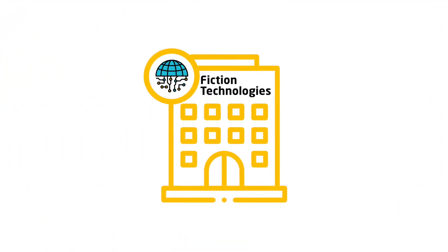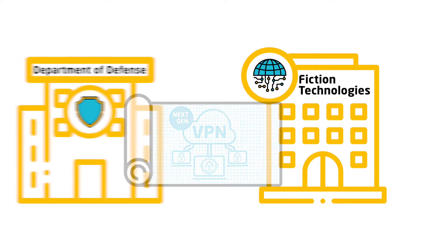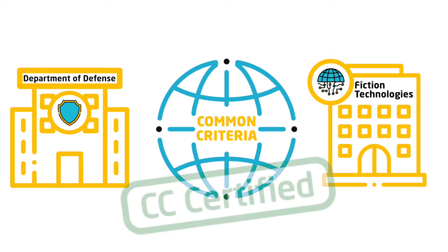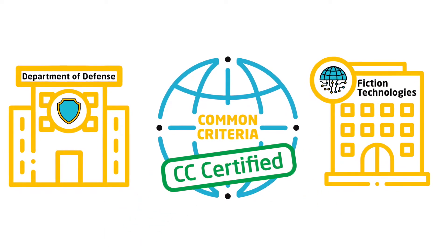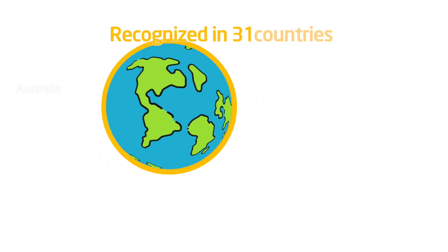This is Fiction Technologies. They're developing a next-generation VPN and have an opportunity to work with the Department of Defense. This will require Common Criteria, or CC, certification — it's the widest available security certification for ICT products, recognized in 31 countries.